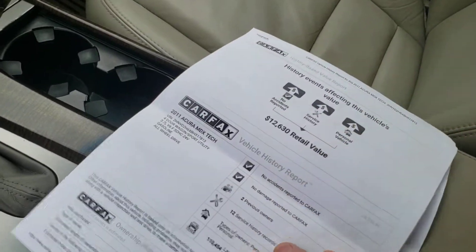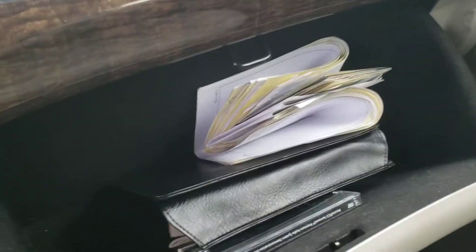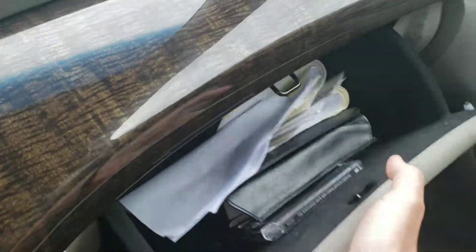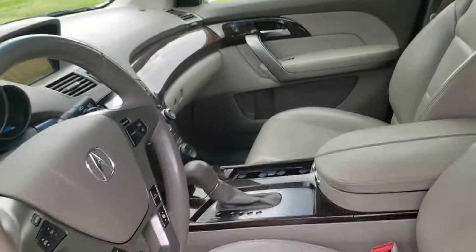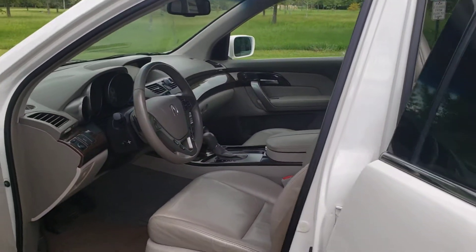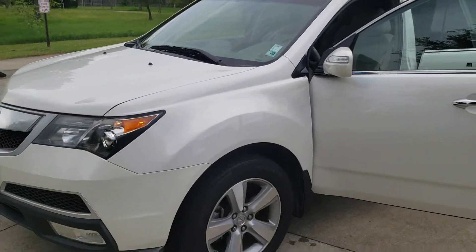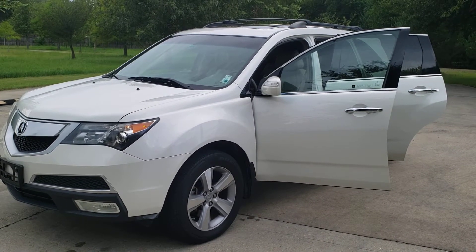If you want to take a look at this Carfax a little bit closer, just let me know. All the receipts for all the work are in the vehicle. This is an excellent vehicle, very well taken care of and maintained. If you want to come take a look and take a test drive, just give me a call. My number is 225-347-6114.